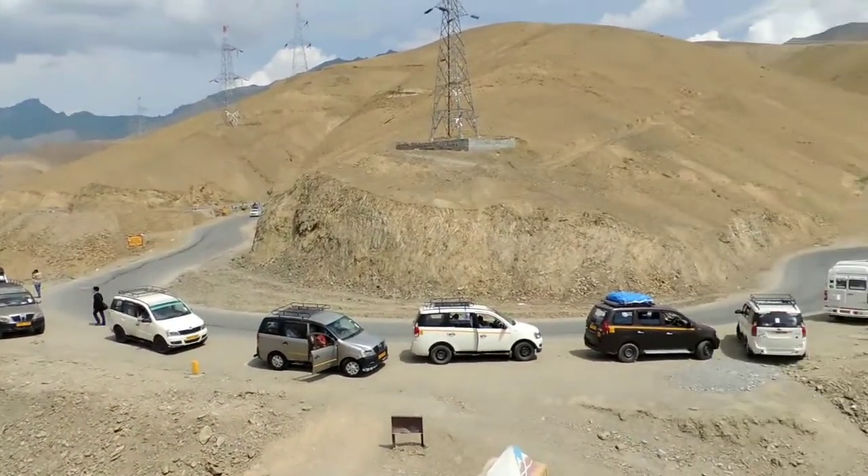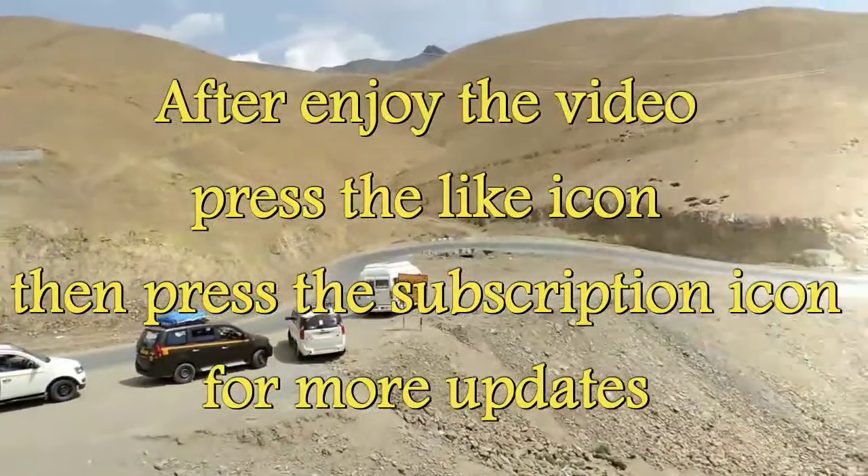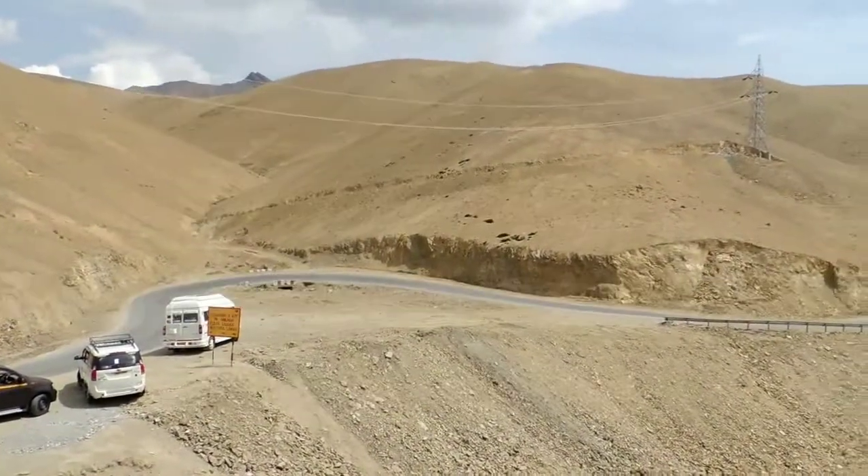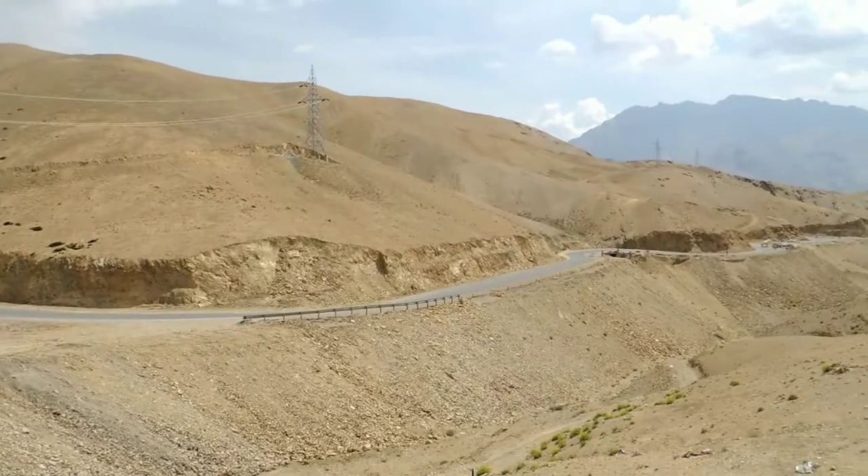Friends, if you are enjoying this video, press the like icon and don't forget to press the bell icon to subscribe to our channel for more updates. The altitude of Namikla is 12,198 feet above sea level.